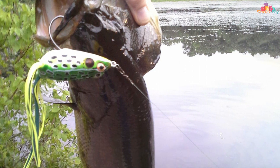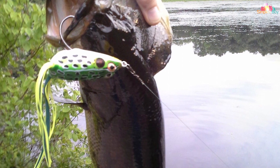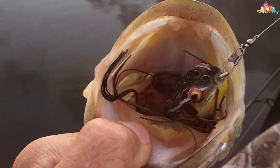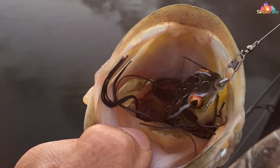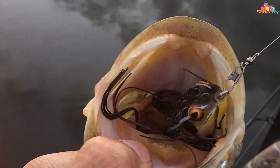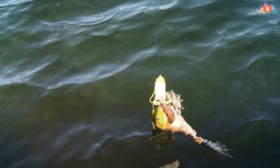Its soft, durable material ensures it can withstand multiple strikes and won't tear easily. Equipped with double hooks, this topwater lure increases your chances of hooking onto that elusive trophy bass. The Pat Crasher's legs produce a realistic kicking action upon retrieval, creating ripples and commotion that bass find impossible to resist.